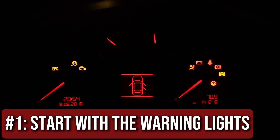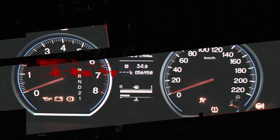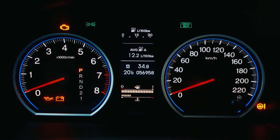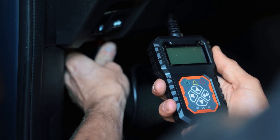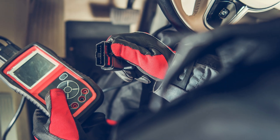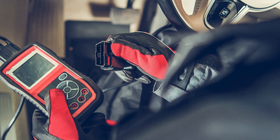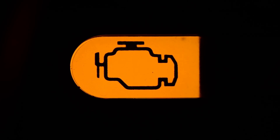Step 1: Start with the warning lights. If your check engine light is on, that's your car's way of saying something's not right. It could be minor, or it could be serious. The only way to know is by plugging in a scan tool. You can get a cheap OBD2 scanner online, or go to an auto parts store — many will scan it for free. The code will tell you which system is acting up. Don't guess. That little light can point you in the right direction before you even open the hood.